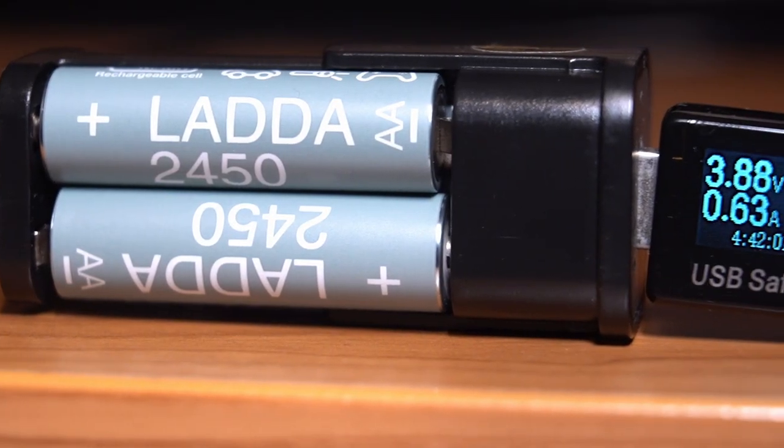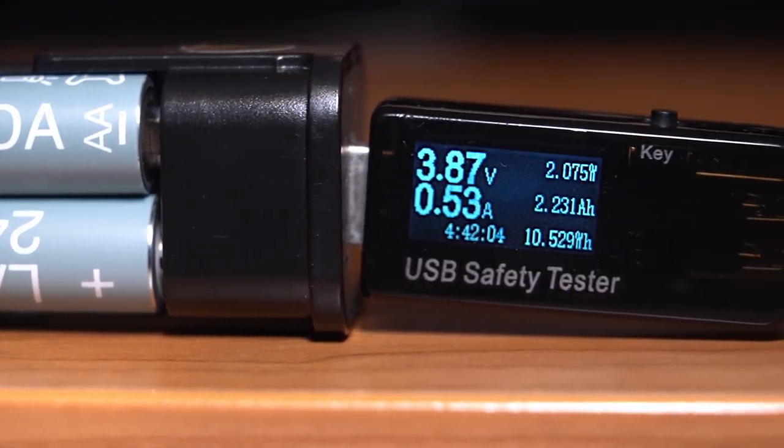There will be some Amazon-affiliated links to some of these batteries below, apart from the Ladder, of course, which you can only get from IKEA.